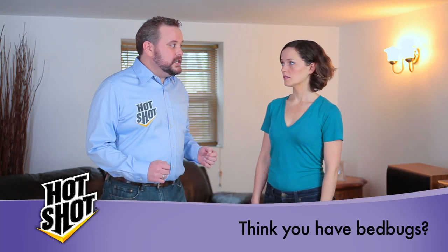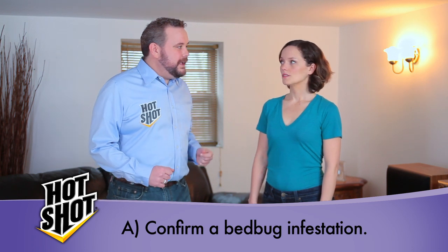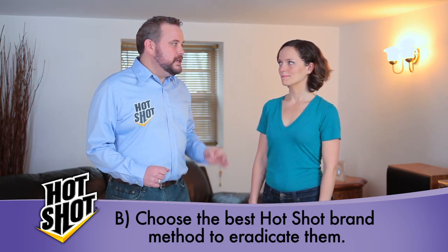Sally, you think you have bedbugs? It's actually kind of embarrassing. Listen, don't be embarrassed. How clean your home is has nothing to do with a home invasion. Bedbugs have always had a pretty bad stigma, but they are everywhere these days, and they're spreading quickly. So the best thing to do is A, find out if you do indeed have bedbugs, and B, figure out the best way to eradicate them quickly.